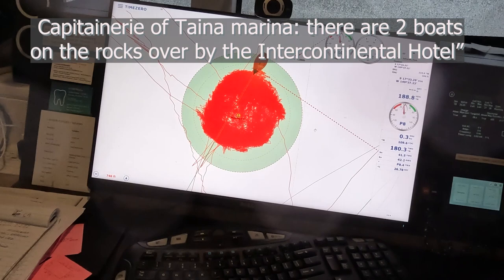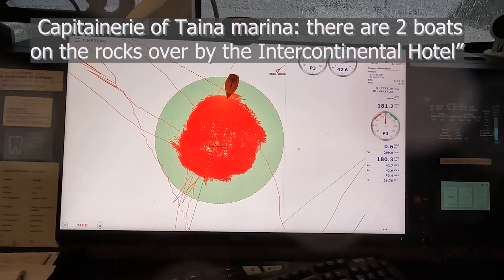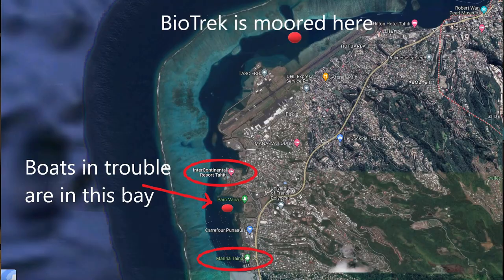We just heard on the VHF that two boats have gotten loose in the little bay by the Intercontinental Hotel — they're on the rocks. Oh, they're on the rocks? Yikes.